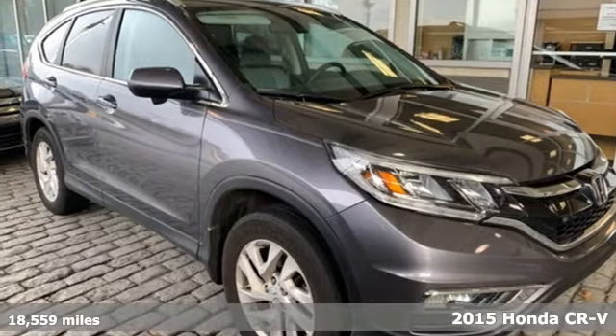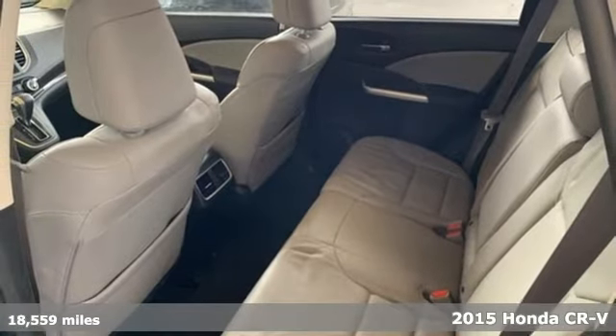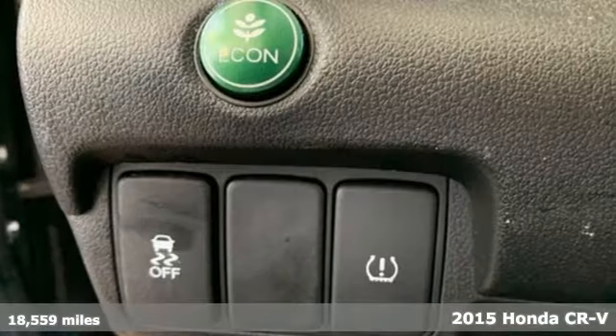It's a 2015 Honda CR-V. Welcome to what feels like home. It's sleek looking, fuel efficient, and roomy enough for family and cargo.